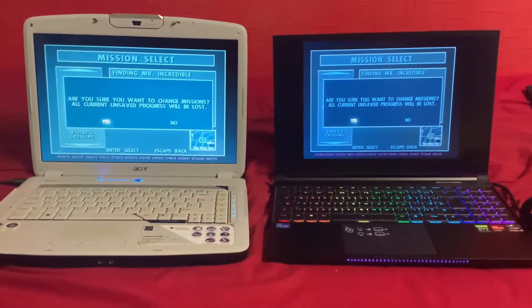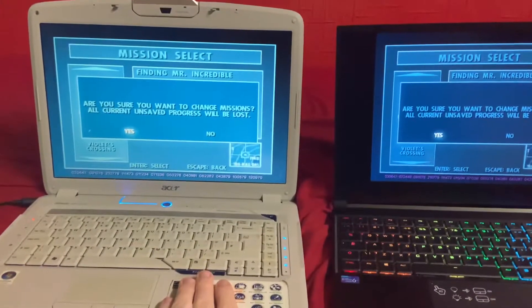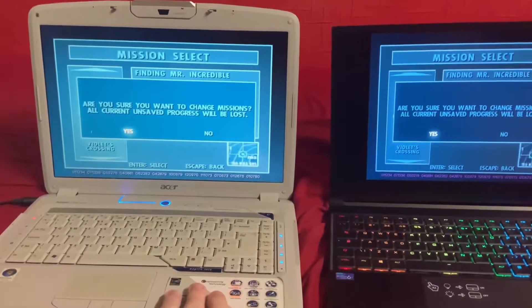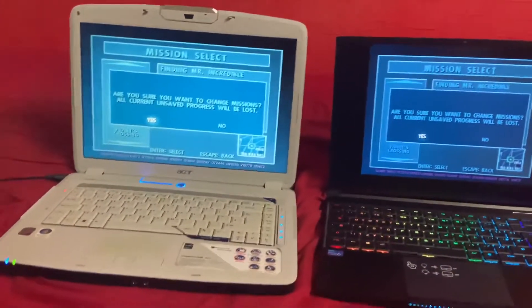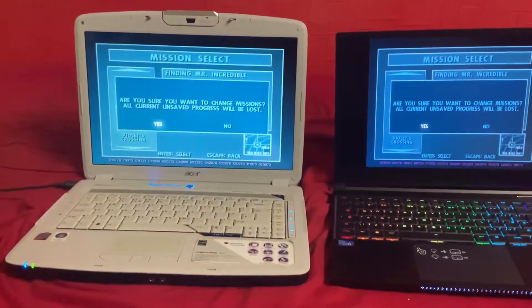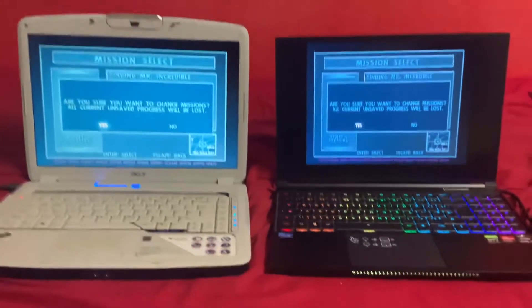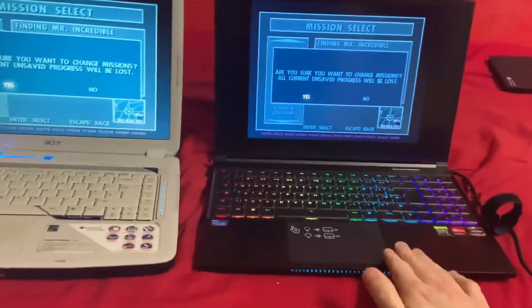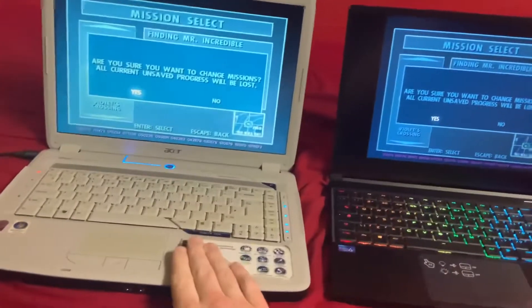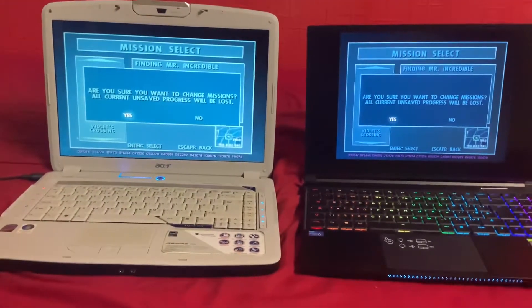But here's something really wild. This is an Acer laptop from 2008, it's running Windows XP, it has a Core 2 Duo, it doesn't even have a dedicated graphics card, it has 4GB of RAM, and while it does have an SSD, it only runs at like 225MB per second. So surely you would think this computer would be faster than this one in terms of loading the Incredibles, right? And this is what the reality says.